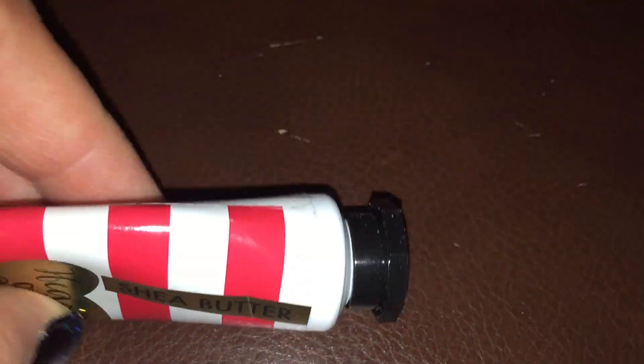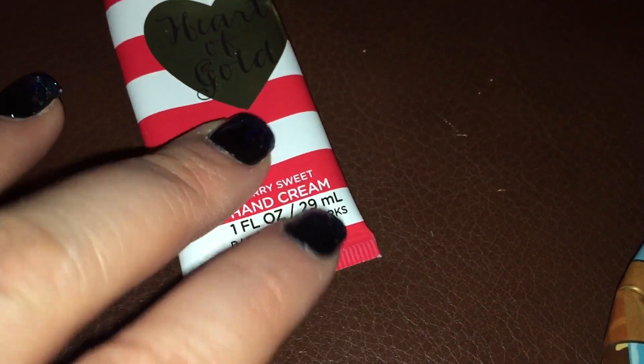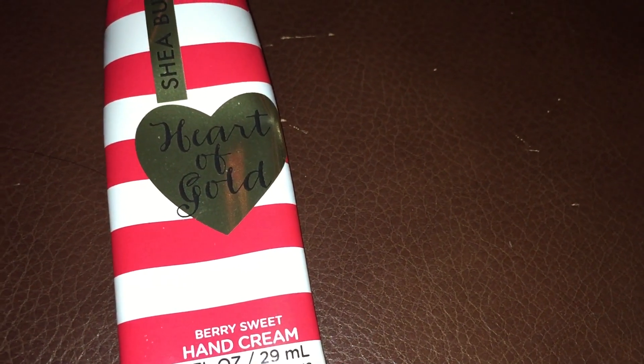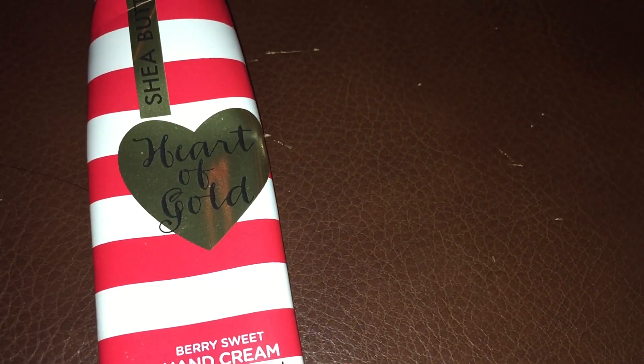I probably could even cut this open and get more out, but — sorry, I dropped it. I'm filming this on the ottoman and these are my kitty scratches, sorry about that. I would not get this fragrance again, and I'm even at the point where I may end up giving away the other two I have because I really did not like the fragrance at all.